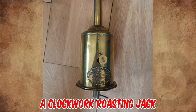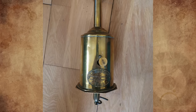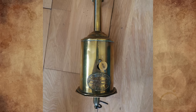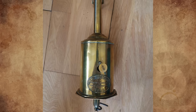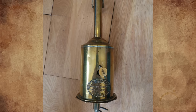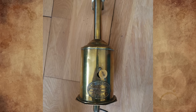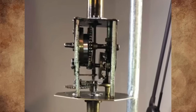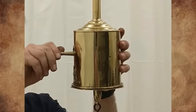It's a clockwork roasting jack from the 19th century, also known as a bottle jack or meat jack. It's a clockwork mechanism they used to spin meat on an open fire. It cooked the meat evenly all around while you were basting. It was one of the very first labor-saving devices in a mid-Victorian kitchen. It consists of a spring enclosed in a brass cylinder and requires winding up before it is used.